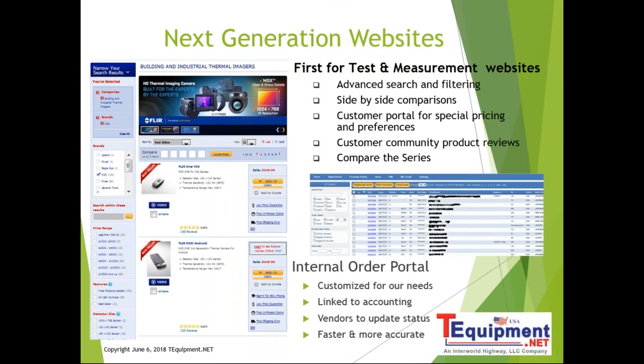Our company has invested heavily in making the website a great resource. On the left side you can see the filtering capability by specifications to narrow down your search. On the right side is a screenshot of an internal portal for better customer service. We're constantly enhancing our website and internal systems to provide a better experience for our customers.